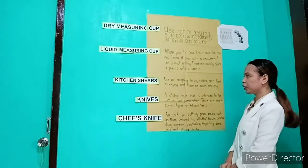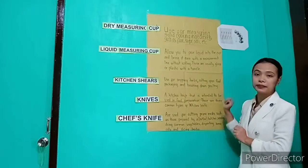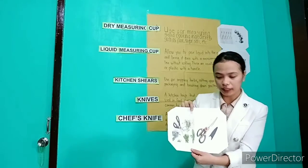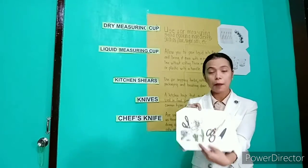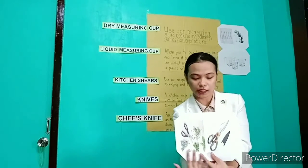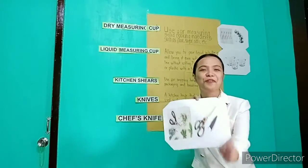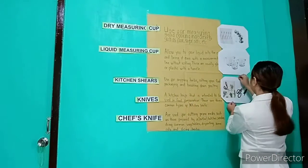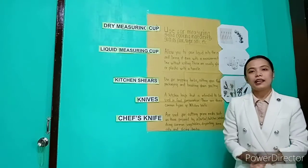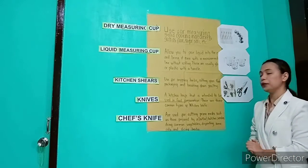And now let's move to kitchen shears. Kitchen shears — this has a different use and different physical appearance. Can you identify? Okay, very good. I will pause here. And now let's move to kitchen shears.